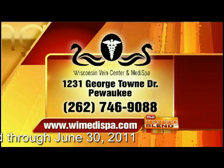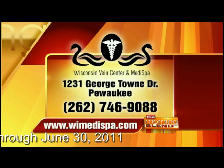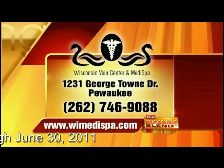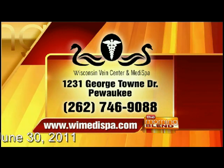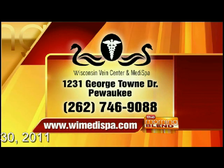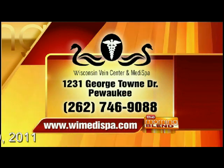We're going to send you to the Wisconsin MediSpa Center. Mention the Morning Blend when you call about that six-treatment series. Call 262-746-9880. They're located in Pewaukee, and the website is WI MediSpa. Nice to have you, Anna — thanks for your time.